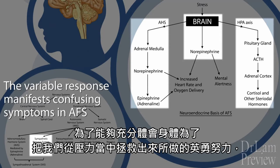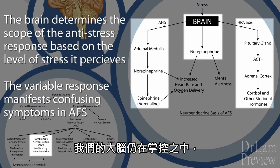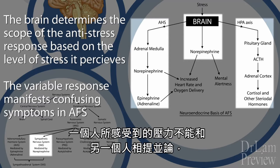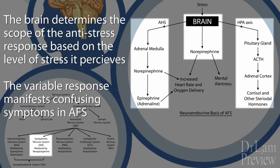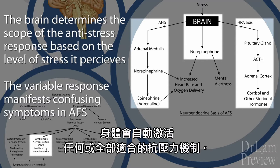To fully appreciate the body's heroic effort to rescue us from stress, it is important to first understand that our brain is in control. The pathway is through the neuroendocrine system. What one person perceives as stress may not be for another person. Based on what is perceived as stress by the mind, the body automatically activates any or all of the anti-stress mechanisms in place.